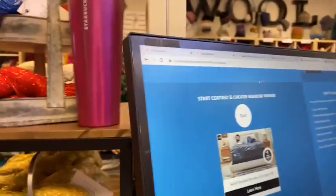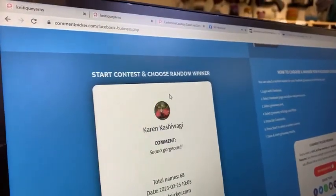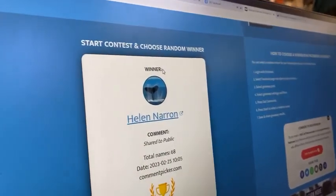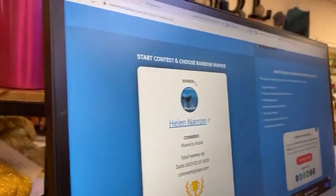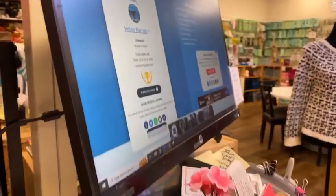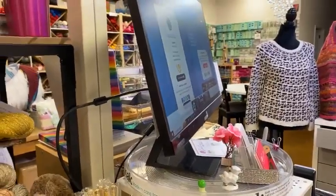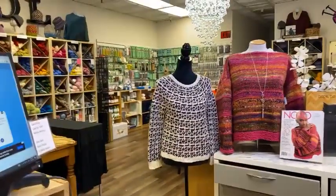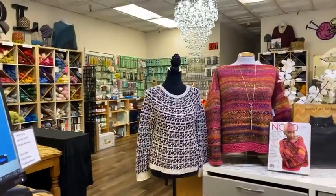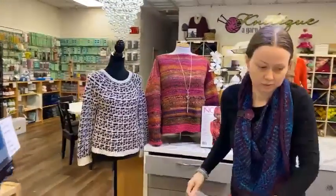We use our handy comment picker based on interactions from yesterday's video to see who our lucky winner is — and it's Helen Naren! Look, she shared it to the public, so that sharing really works. To get your items: if you're local, come by the store and let us know you have a prize. If you're not local, let us know next time you place an order and we'll put it in your package.